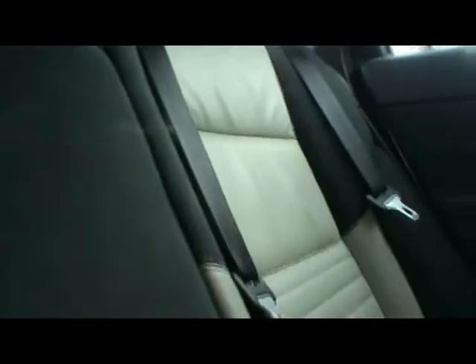Right, let's take a look inside the car. We've got half cream leather, half black TTEC interior. Really nice seats — lovely contrast — and well looked after as well, with no rips, tears or stains.